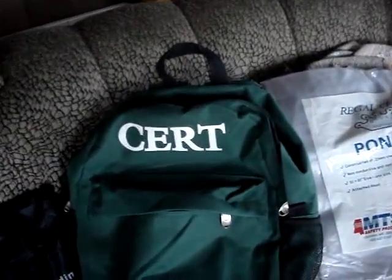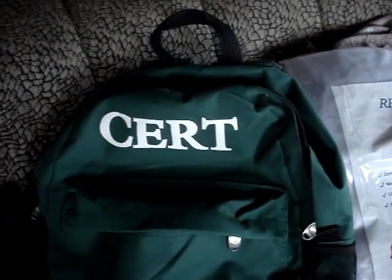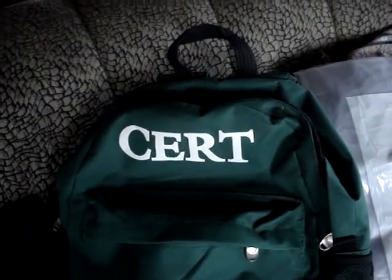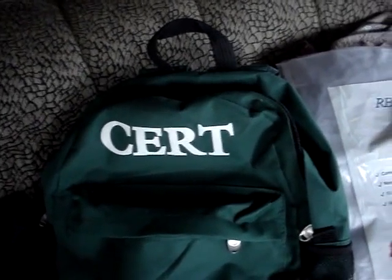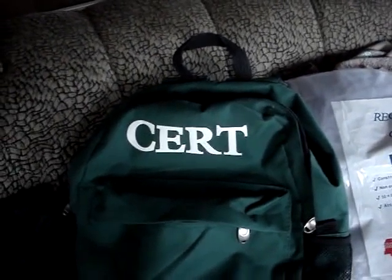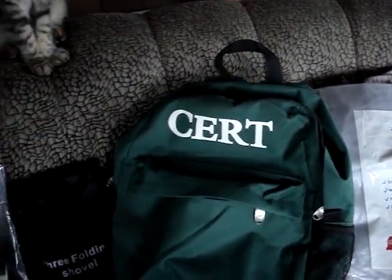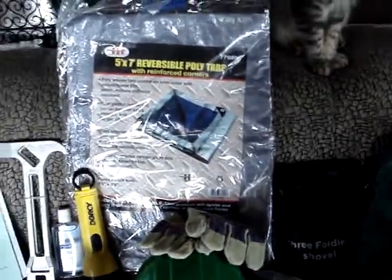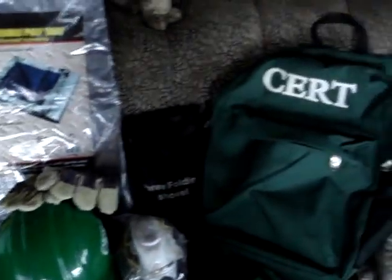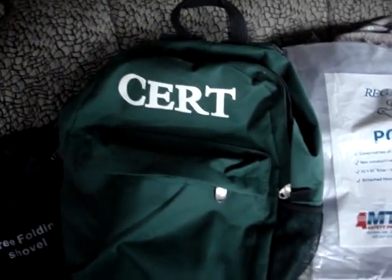The CERT program is here to help you prepare, having knowledge and preparedness in emergencies. It is a basic program that helps you to help others around you — in your neighborhood, at your place of employment, at your school, in your churches, wherever. This is an excellent program to take, and I highly suggest it for everyone. All these items you see here are free — they all came free at the end of the program.